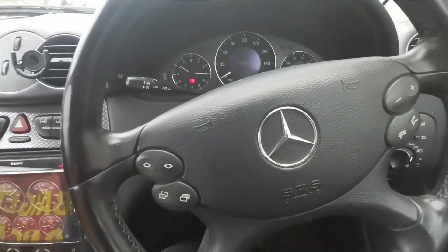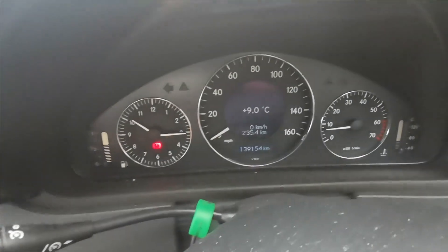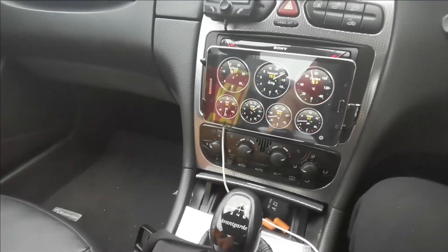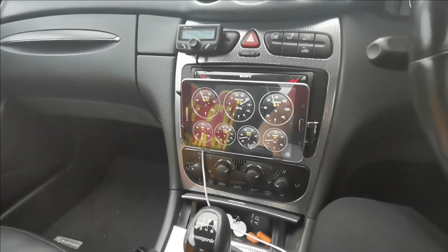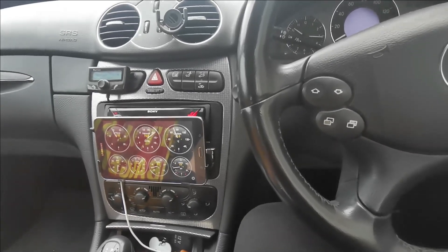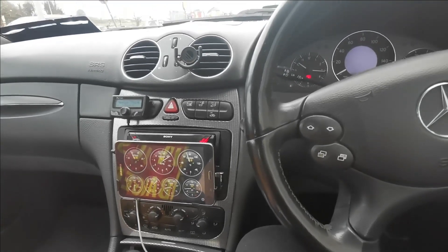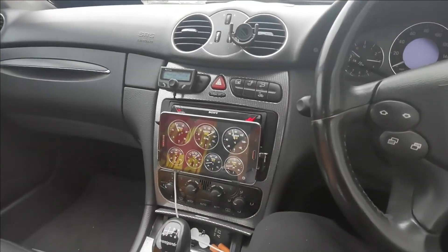Hi everybody, George here back in the car doing a little update video. We're at 139,154 kilometers, which is 86,466 miles, and we've had her six months — everything is going well. We're quite pleased. Her test — roadworthiness, NCT, MOT, whatever you want to call it depending on where you are in the world — is coming up at the end of May, so we have a few things to do for that, which we'll get into later in the video. The car's driving well, no issues, everything is perfect.